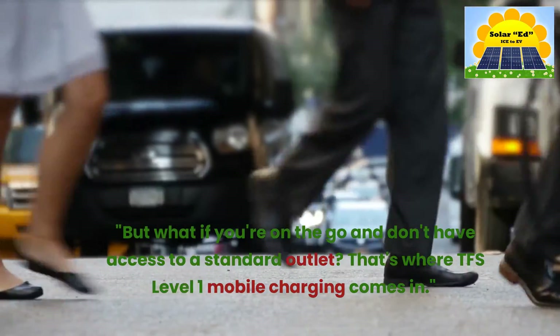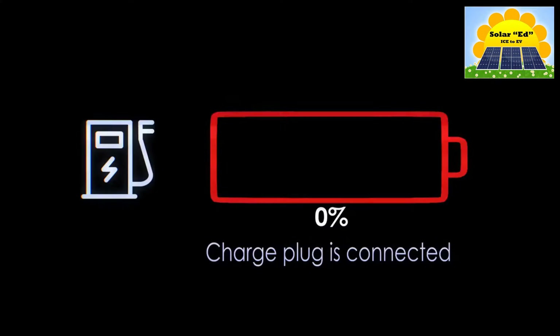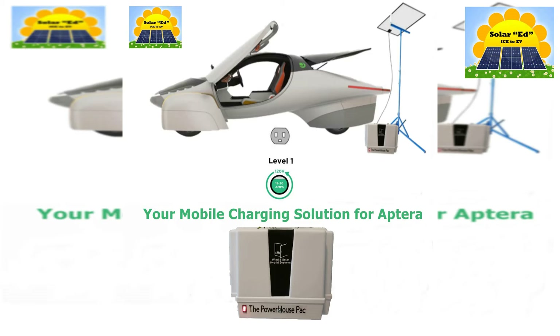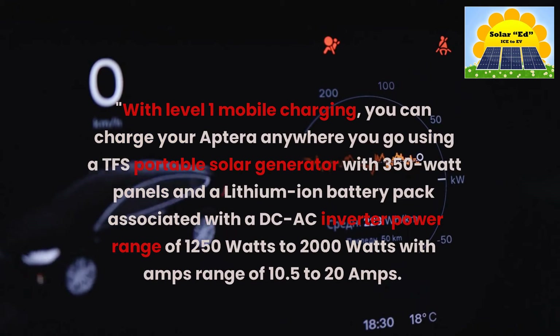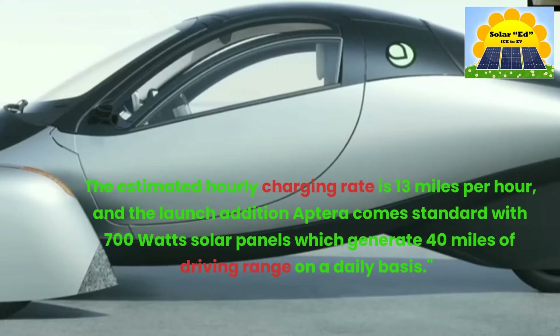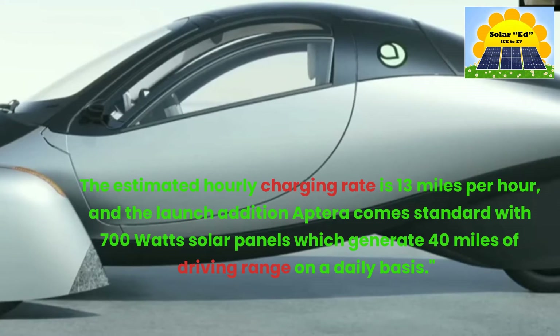But what if you're on the go and don't have access to a standard outlet? That's where TFS Level 1 Mobile Charging comes in. With Level 1 Mobile Charging, you can charge your Aptera anywhere you go using a TFS portable solar generator with 350-watt panels and a lithium-ion battery pack associated with a DC-AC inverter power range of 1250 to 2000 watts, with an amps range of 10.5 to 20 amps. The estimated hourly charging rate is 13 miles per hour, and the launch edition Aptera comes standard with 700-watt solar panels which generate 40 miles of driving range on a daily basis.